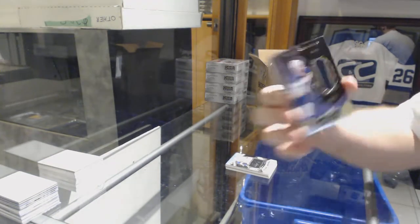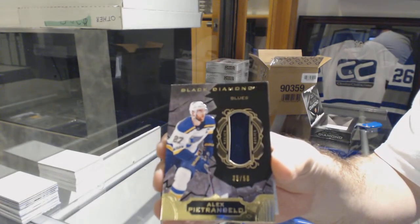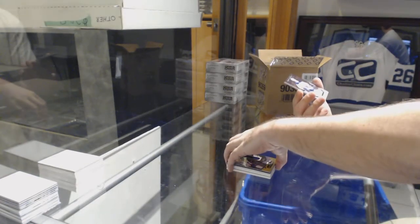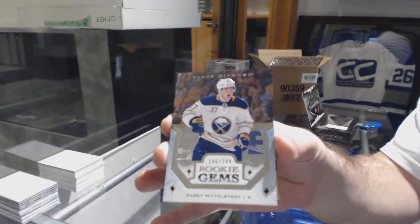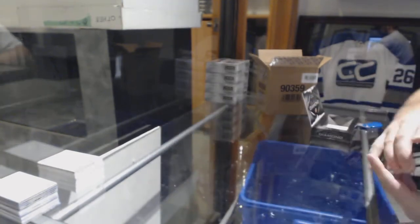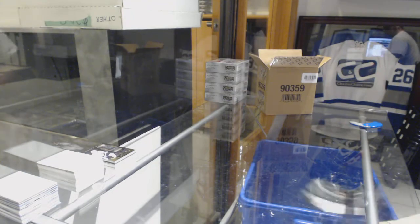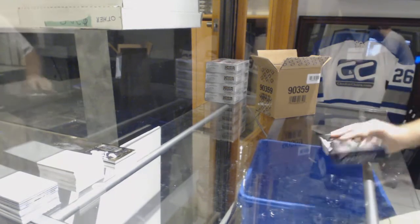Base patch number 50, Alex Petrangelo. For the Buffalo Sabres, a 399 Casey Middlestad rookie gems. And for the San Jose Sharks, number to 99, Joe Pavelski — off his jersey number, so close yet so far away.